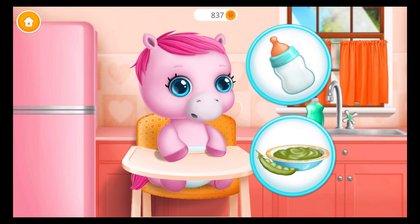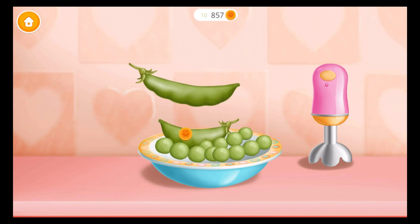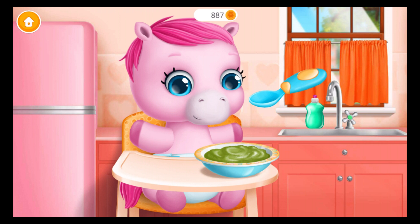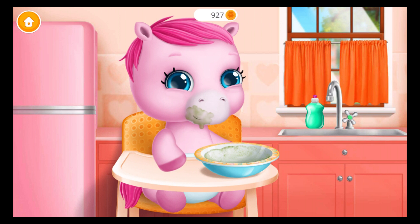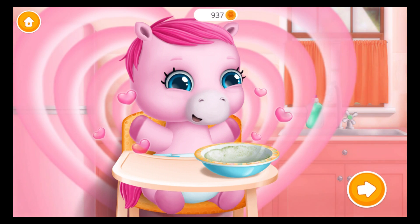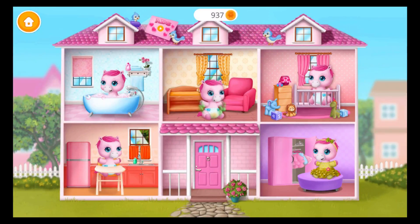Baby is hungry. Can you feed her? Let's make a pea puree. First, shell them. Now let's blend it. Great! Feed the baby, please. Wipe it! Good job! Baby is fed and happy. Take care of a baby pony. Good boy!